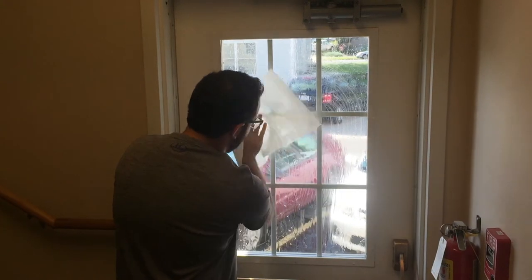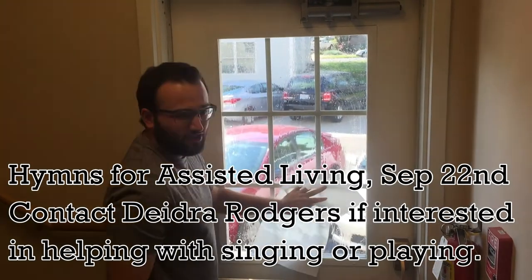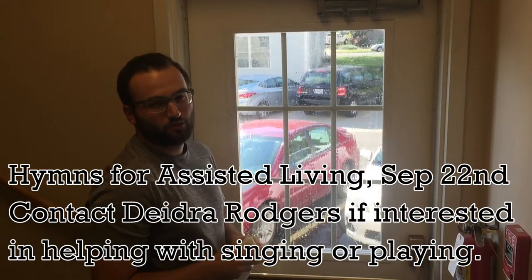Obviously the windows are important to clean so you can see out of them. It's also important that we need people for HIMSS for assisted living at 2 p.m. this Saturday. Talk to J.J. Rogers for information.